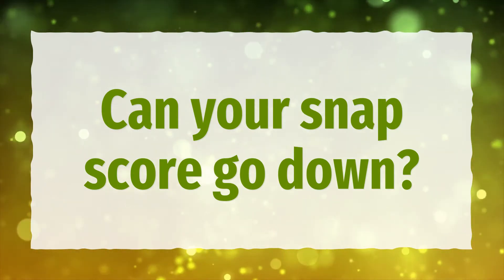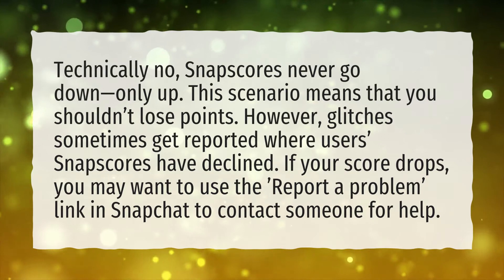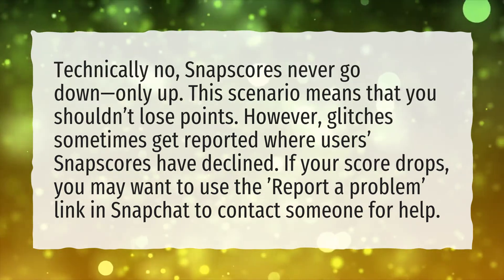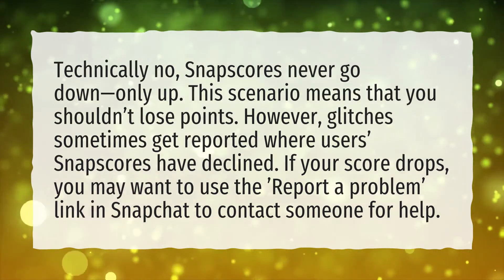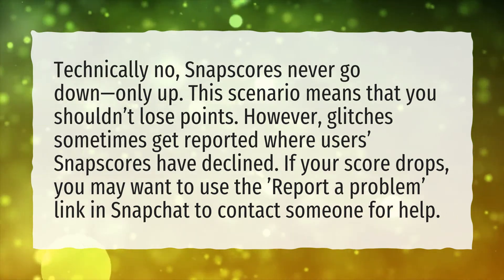Can your snap score go down? Technically no, snap scores never go down, only up. This means that you shouldn't lose points. However, glitches sometimes get reported where users' snap scores have declined. If your score drops, you may want to use the 'report a problem' link in Snapchat to contact someone for help.